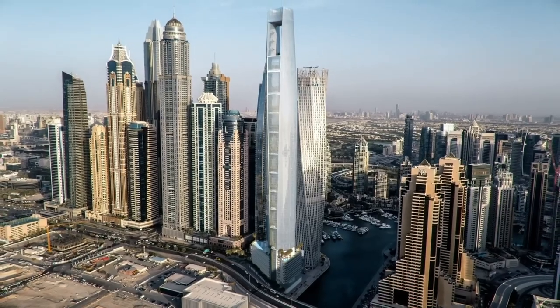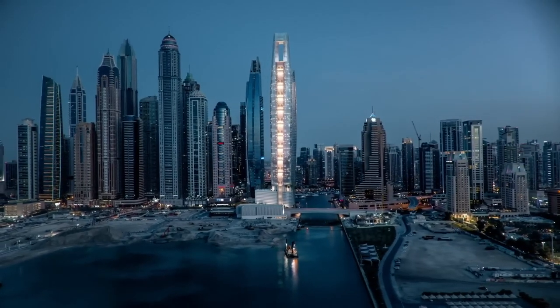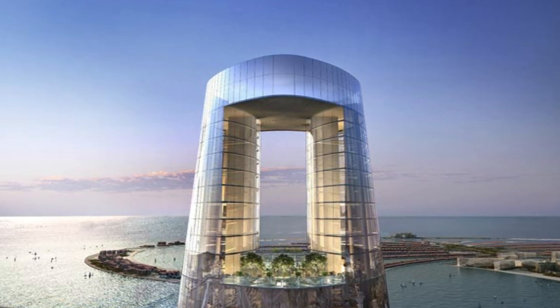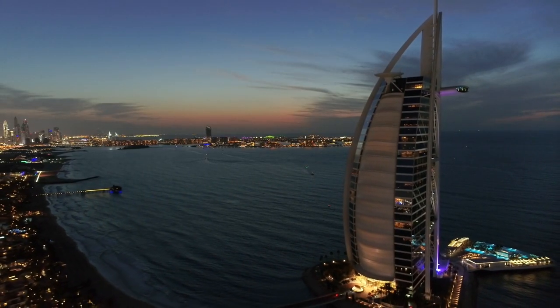The concept behind CL Tower Dubai is to provide guests with a unique, luxurious experience that exceeds their expectations. From its stunning design to its world-class amenities, this hotel is set to become a new icon in the hospitality industry, raising the bar for hotels around the world.